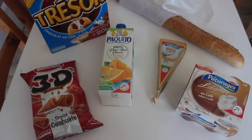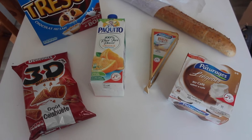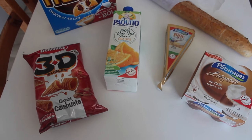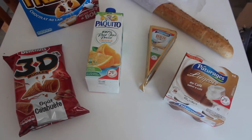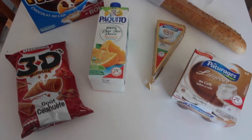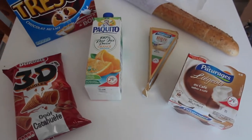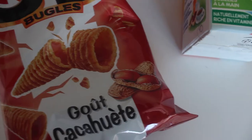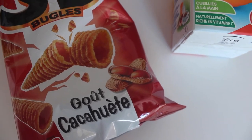Another thing I was exposed to is the triangular-shaped brie, which is the same brand as the desserts. The third thing are these 3D bugle crisps — they are amazing. They've got this nutty taste. I think it's actually peanut flavored; you can see the picture of the nut on the packaging.